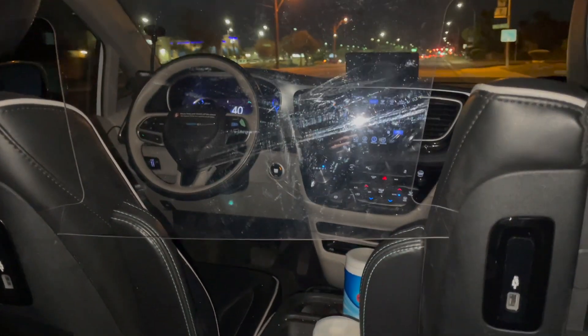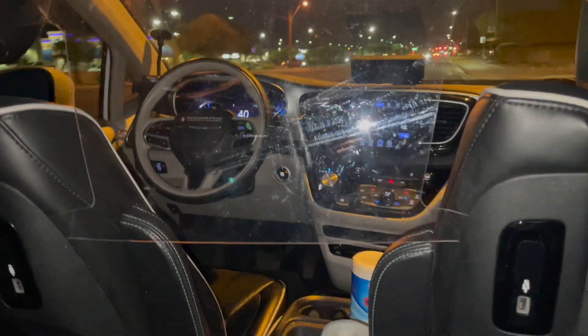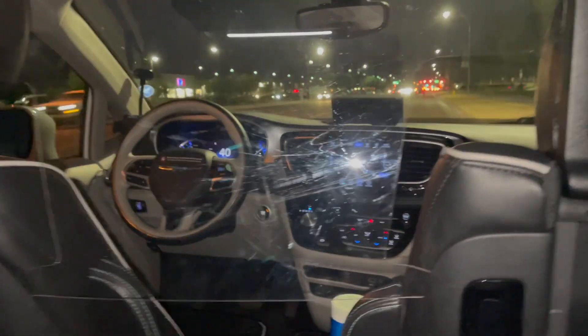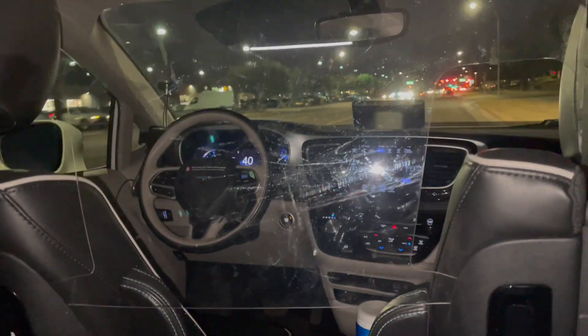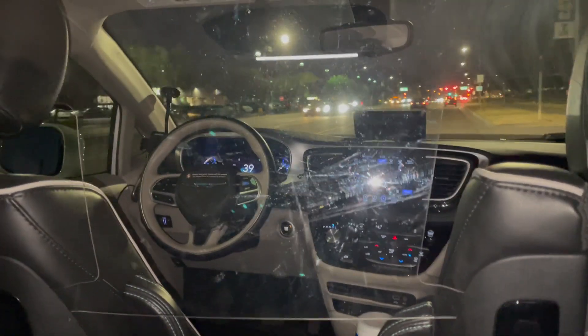The plexiglass separating the passengers from the driver compartment is causing the reflections in the video. The video doesn't include the complete trip, and the voiceover was done later and not while the video was being recorded.